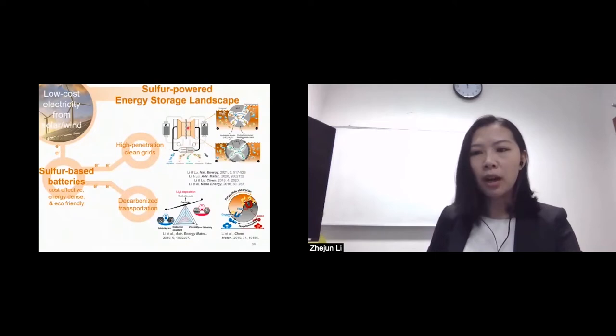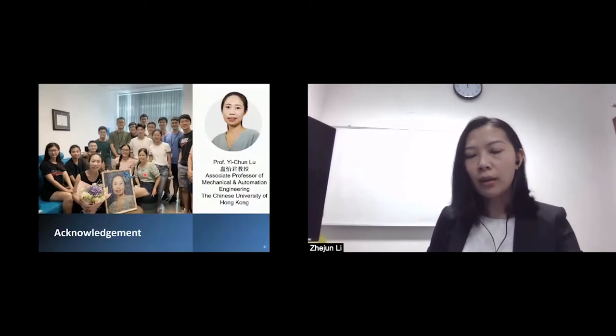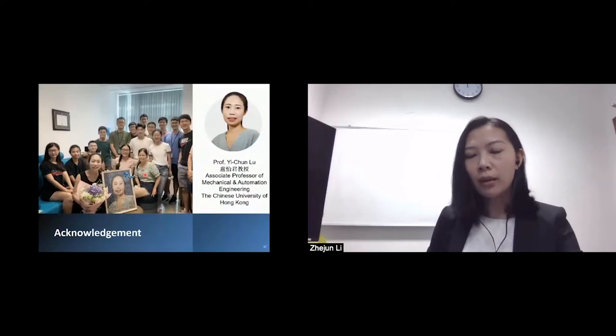In summary, we have invented the first low-cost polysulfide iodide redox flow battery and further developed an efficient membrane strategy to achieve industrially relevant cycling stability for long-duration energy storage in future clean grids. Lithium sulfur batteries are promising for the decarbonization of transportation, and we have established a quantitative model effective in guiding the rational development of electrolytes for highly efficient systems. I would like to acknowledge my supervisor and all group members during my research. Thank you for your attention.